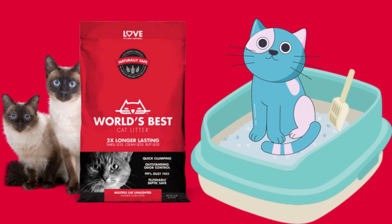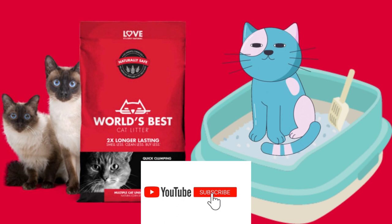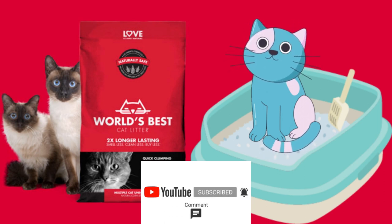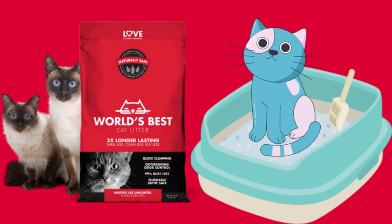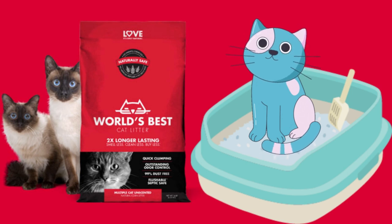That's it for the World's Best Cat Litter Review. And if you want to become a member of the channel, hit that join button and get some awesome emotes and perks. See you guys next time.